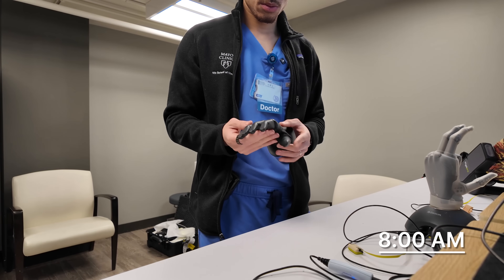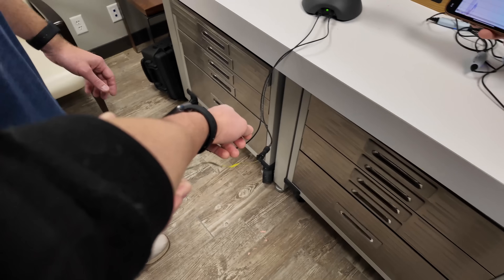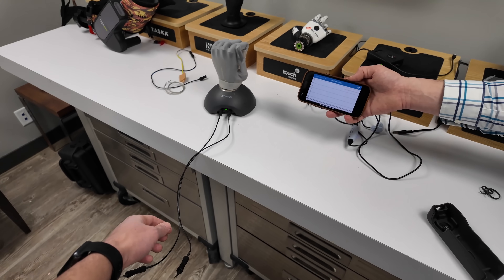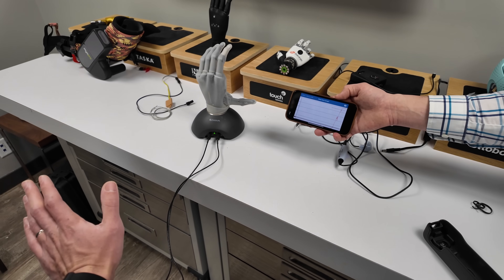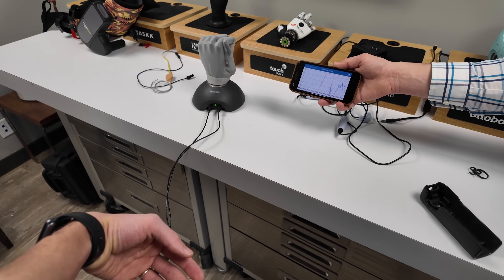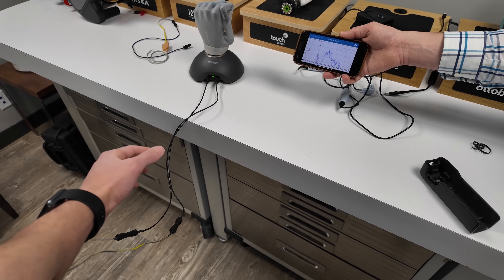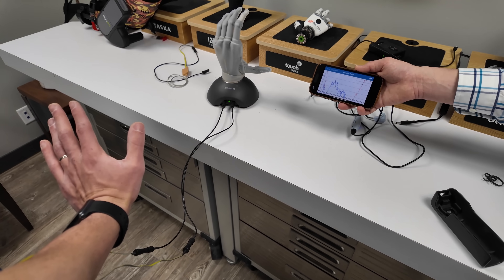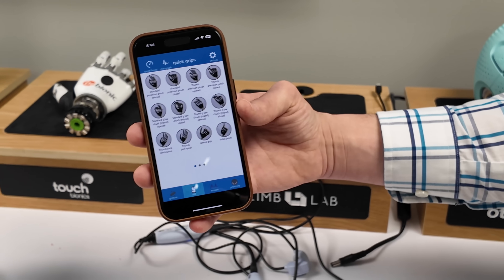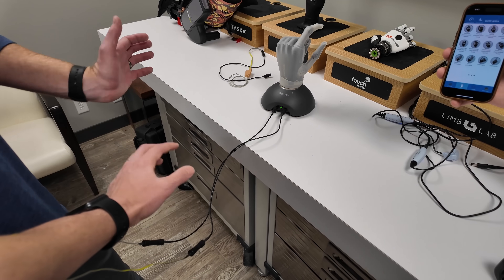Before heading into the hospital, I got the chance to visit a few prosthetic and orthotic clinics, and this is like some straight-to-the-future type of stuff. I have a few electrodes on my arm, and just by flexing my wrist, I can control the prosthetic hand. The fingers flex when I flex and extend when I extend. This is the kind of tech that's really helping amputee patients regain independence in ways we couldn't imagine just a few years ago, and seeing how much effort goes into making these devices both functional and lifelike is so inspiring.